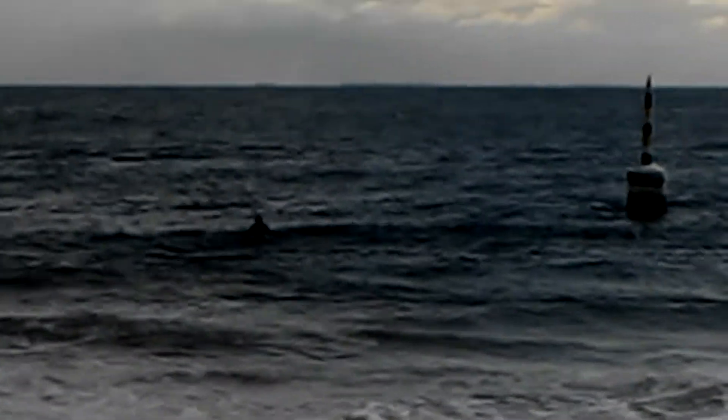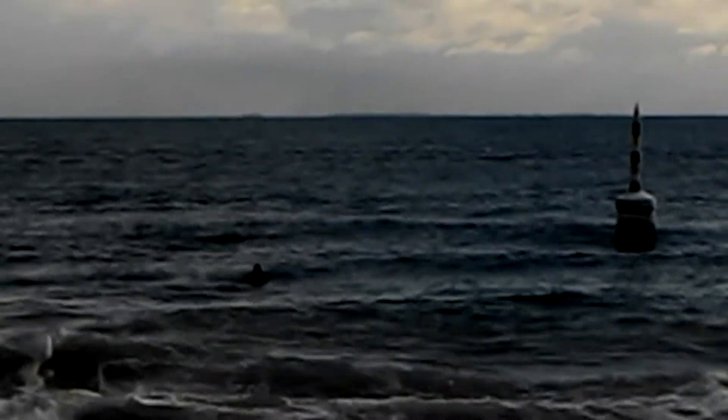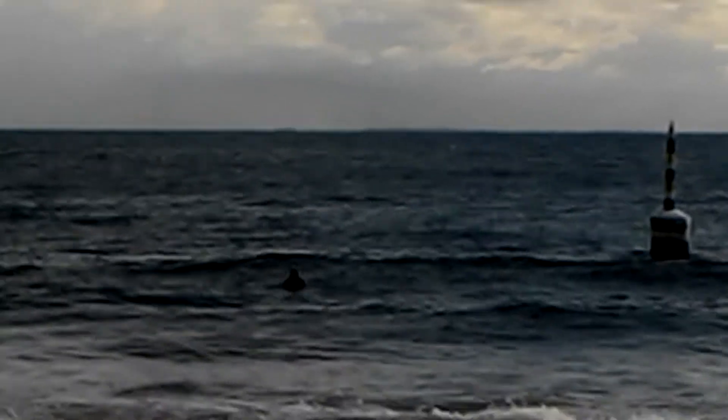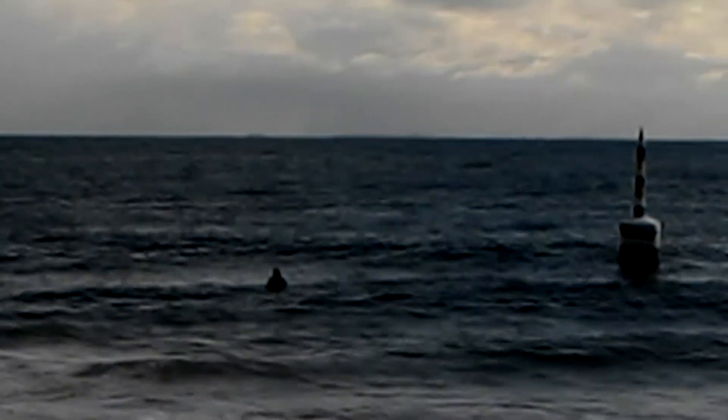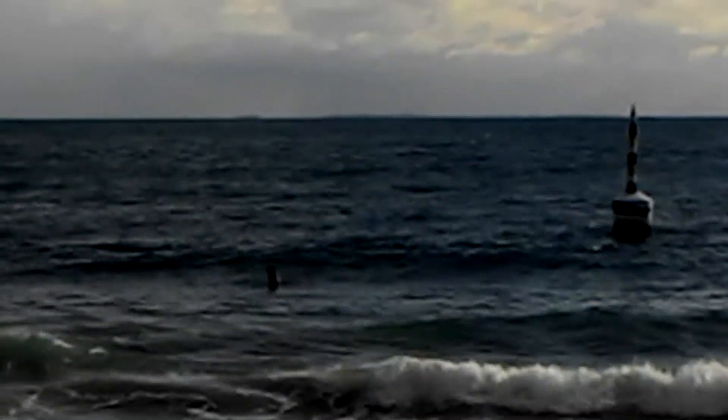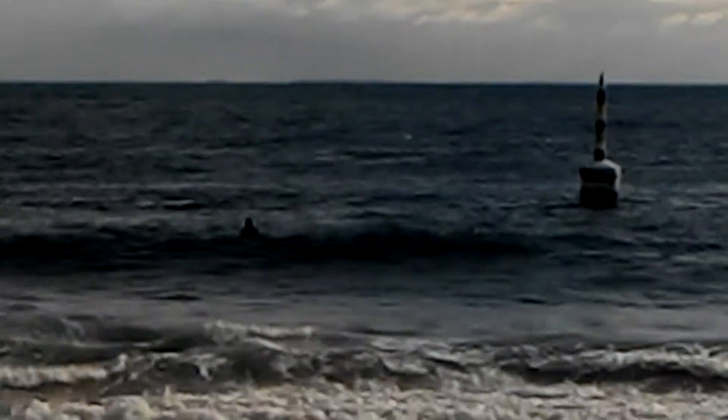I then put it into the Curvature of the Earth website, which gives you the curvature and the amount of drop for a particular distance. So Rottnest is 11 miles away, and when you put that into the formula it gives you a reading of 80.5 feet below the horizon from here.